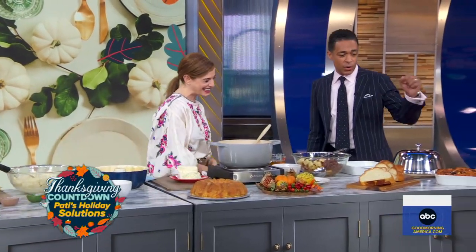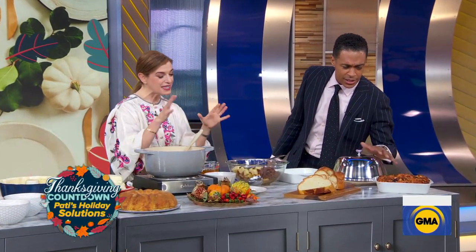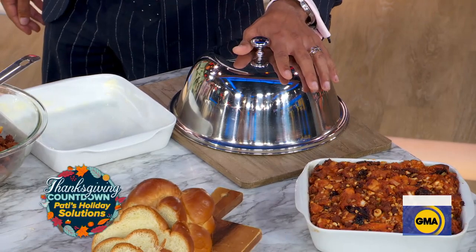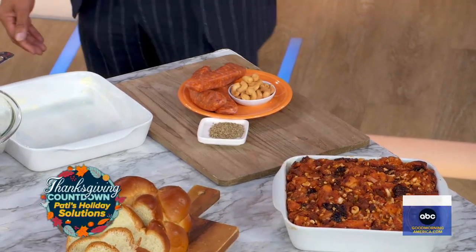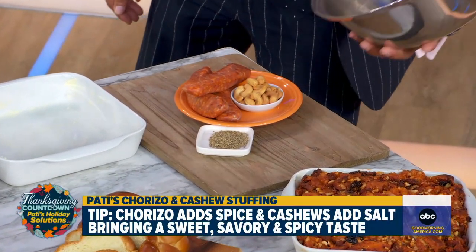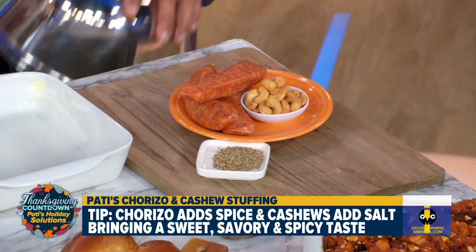Now our last dish — what are we making? This is a chorizo cashew stuffing for your turkey. We have Mexican chorizo, which is spicy.